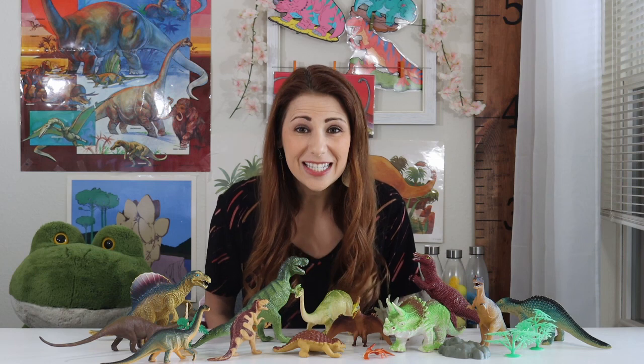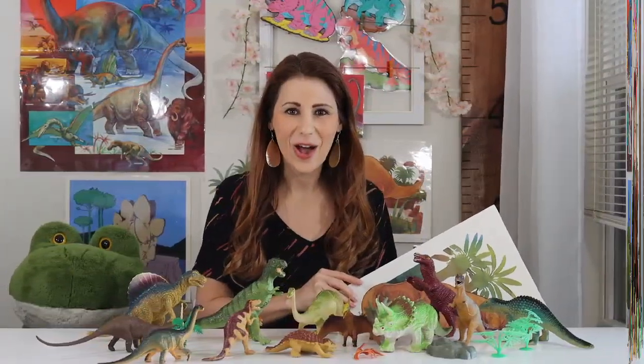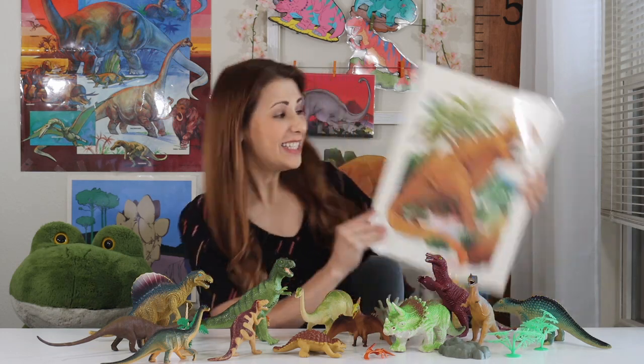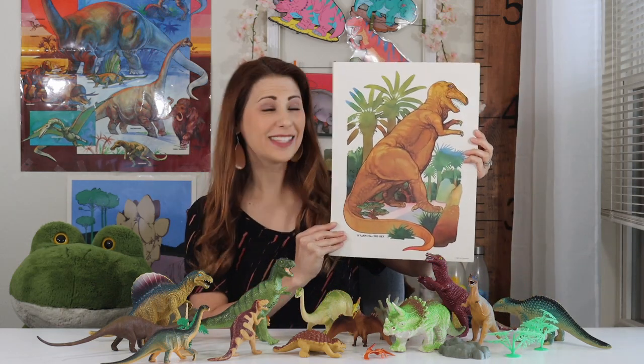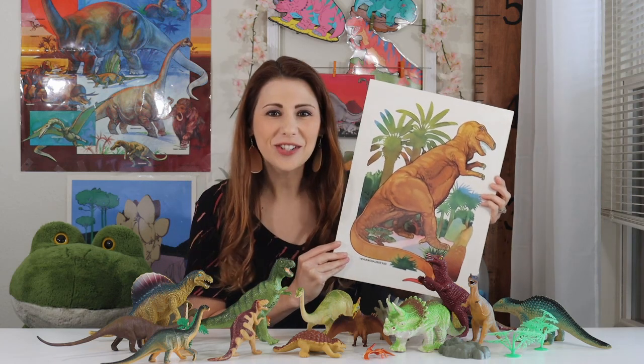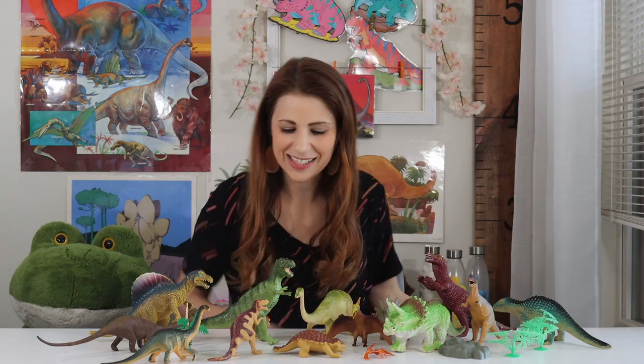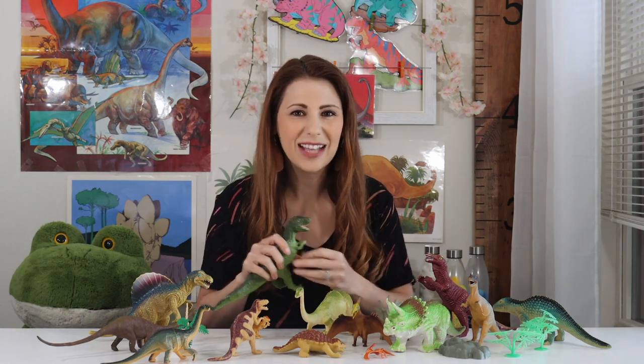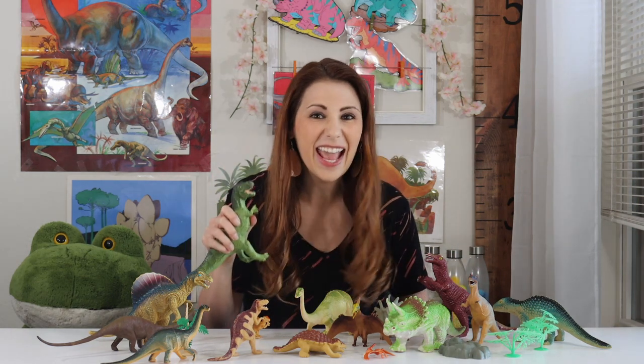Let's learn about different kinds of dinosaurs. One of the most well-known dinosaurs is the Tyrannosaurus Rex — also known as the T-Rex. This is a T-Rex right here. The words Tyrannosaurus Rex means lizard king.